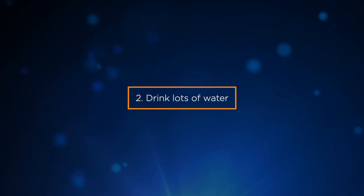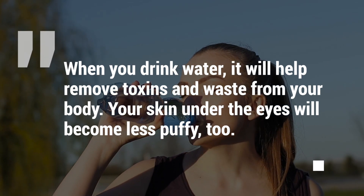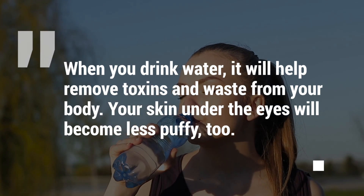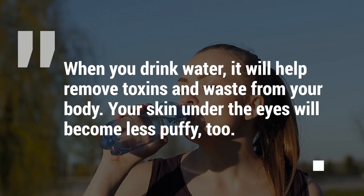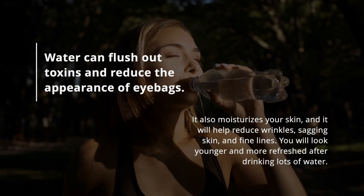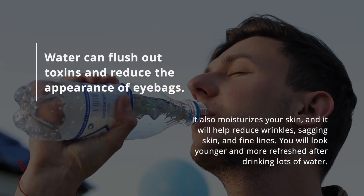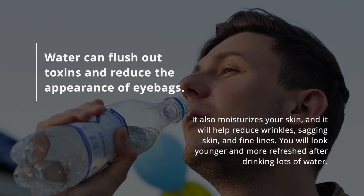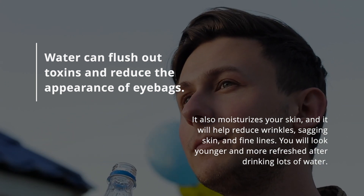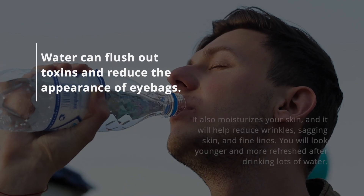2. Drink lots of water. When you drink water, it will help remove toxins and waste from your body, and your skin under the eyes will become less puffy. Water can flush out toxins and reduce the appearance of eye bags. It also moisturizes your skin and will help reduce wrinkles, sagging skin, and fine lines, leaving you looking younger and more refreshed.